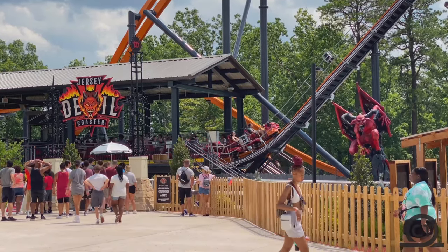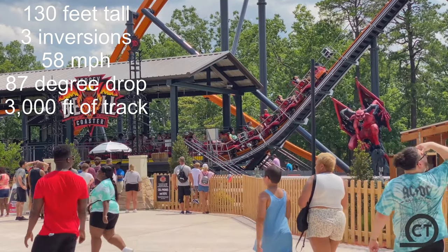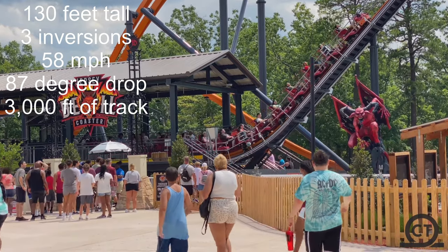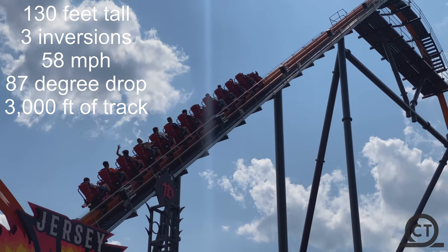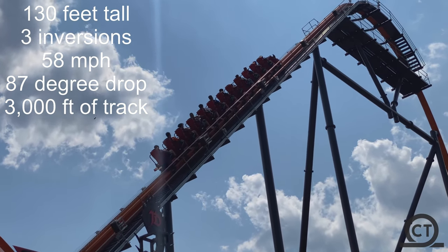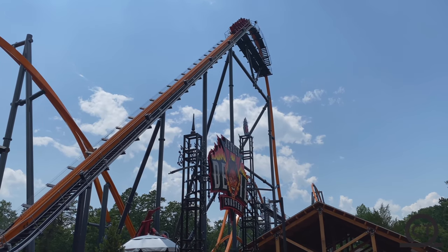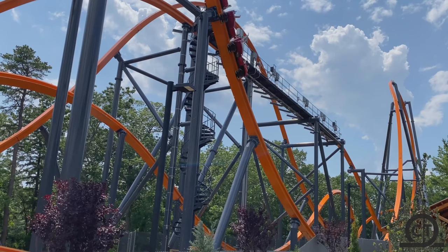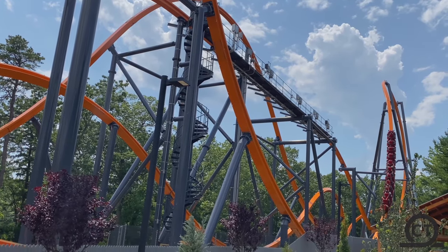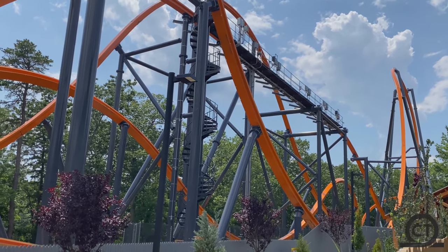Let's get into stats. This ride has a height of 130 feet, a top speed of 58 miles per hour, 3 inversions, a track length of 3000 feet, and a drop angle of 87 degrees. But this is one of those moments when stats don't do the ride justice, because it feels faster than it actually is — it's going 58 miles per hour but it feels like 60.